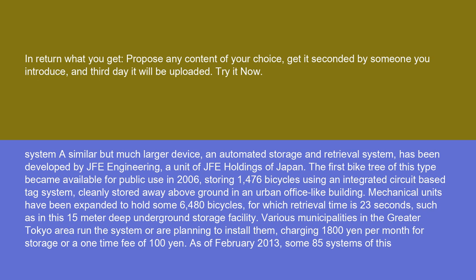Mechanical units have been expanded to hold some 6,480 bicycles, for which retrieval time is 23 seconds, such as in a 15-meter deep underground storage facility. Various municipalities in the greater Tokyo area run the system or are planning to install them, charging 1,800 yen per month for storage or a one-time fee of 100 yen.